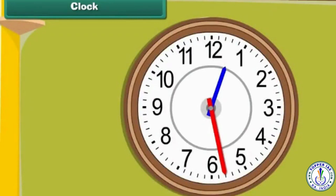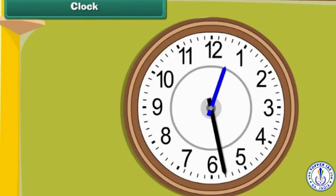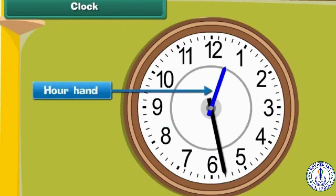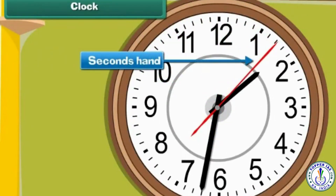The clock has two hands. The longer hand is called the minute hand, and it indicates time in minutes. The shorter hand is called the hour hand, and it indicates time in hours. Some clocks have a third hand — it is the thinnest and the longest hand in the clock. It is called the seconds hand, and it indicates time in seconds.